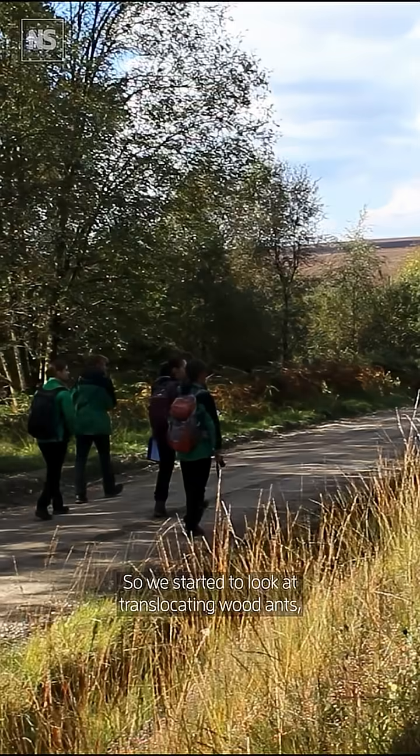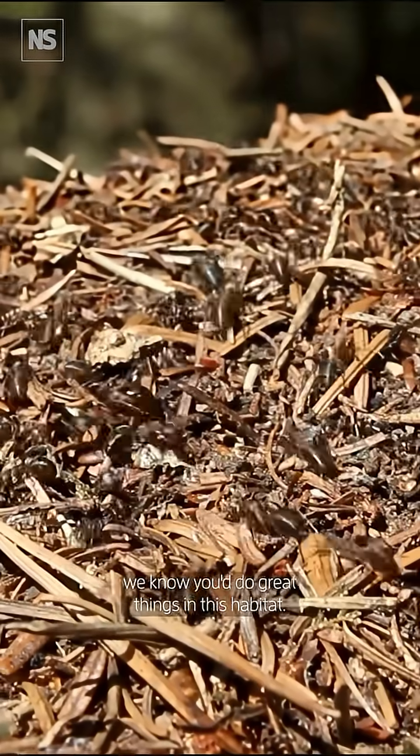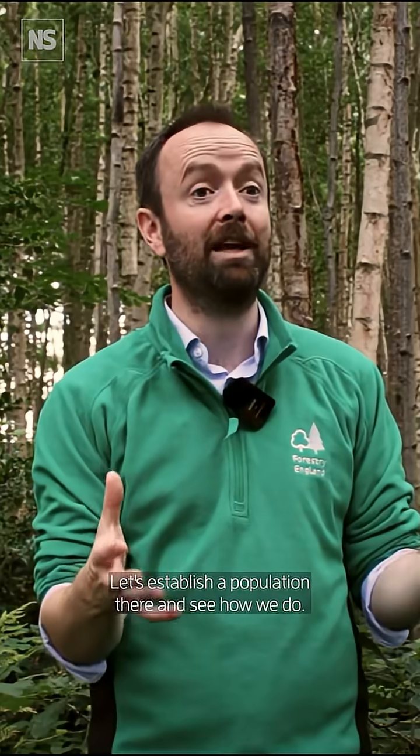They struggle to disperse to new forests where there are gaps in between of no forest cover. So we started to look at translocating wood ants — we know this habitat is great, we know you do great things in this habitat, let's establish a population there and see how we do.